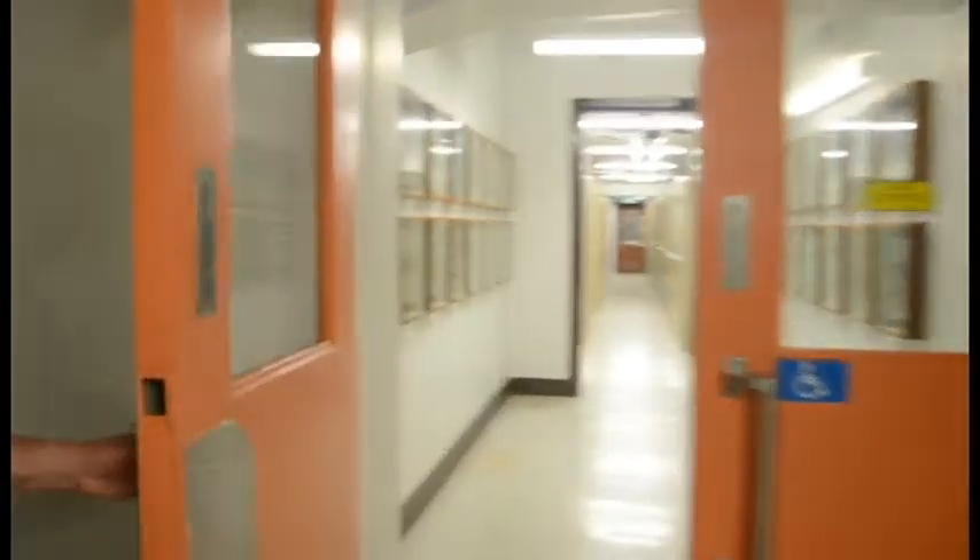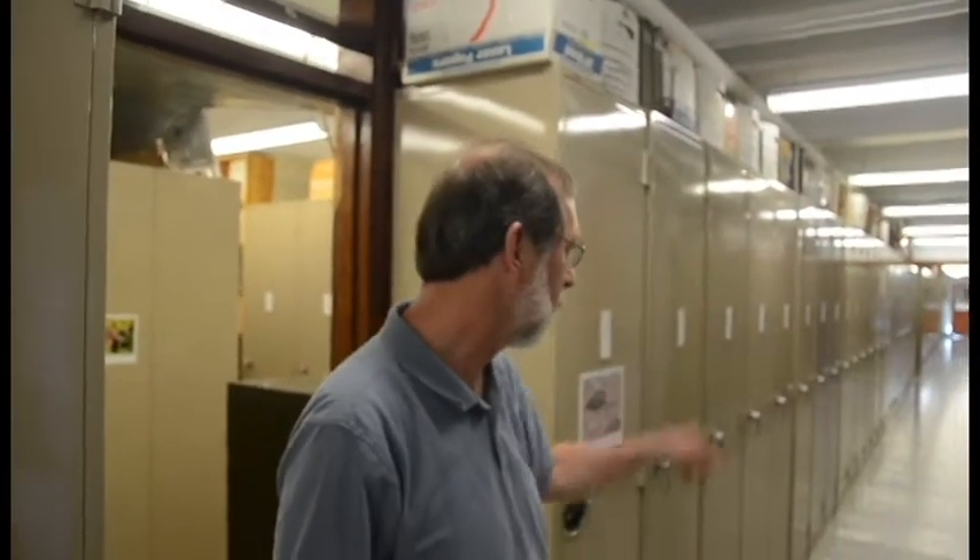It's about 18 million specimens. It's one of the leading collections in the world for agricultural research. It continues right down almost to... So from where you're standing, all the way almost to the orange door. All flies.